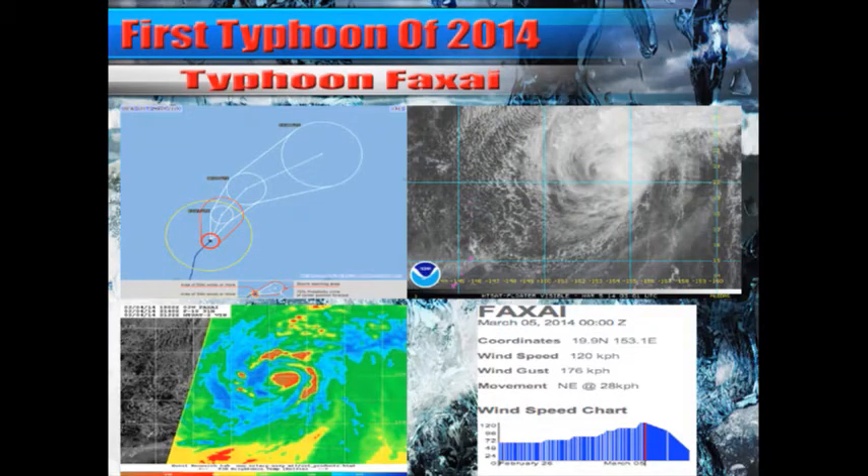The first typhoon of 2014 has already formed out here in the Western Pacific — Typhoon Faxi. As far as typhoons are concerned, this one is definitely not very pretty.